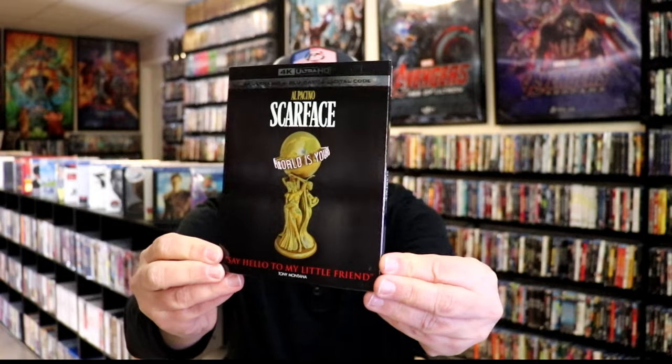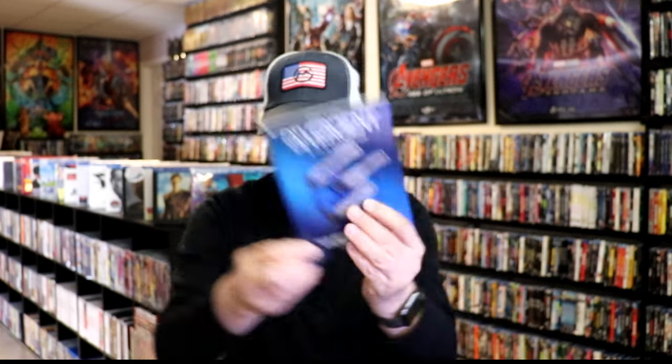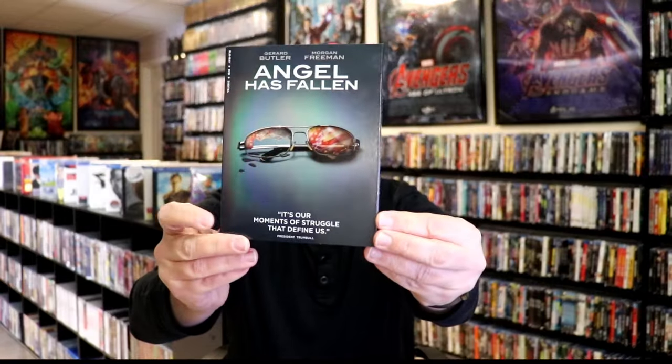Here are some of the other ones that have the same style: we have Scarface 4K release, Midway Blu-ray release, Divergent the three film collection, Knives Out, and Angel Has Fallen. It's nice to see that they're doing more of these releases. It is a shame that a lot of DVD releases did not get a Blu-ray, so I wanted to really stick with the 4K and the Blu-ray releases. Just wanted to make you aware that these are now available at Walmart.